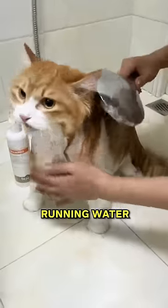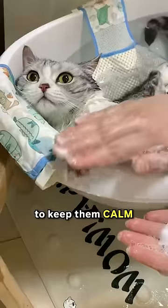Avoid running water. The sound of running water can scare your cat, so it's better to use still water to keep them calm and relaxed.